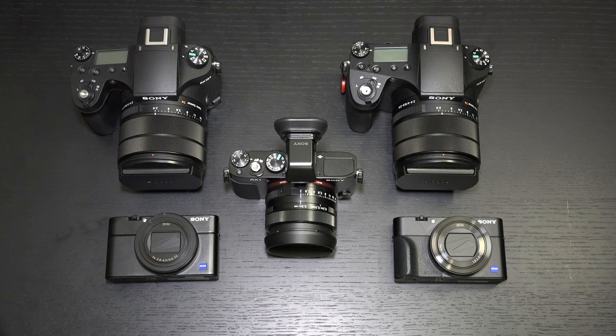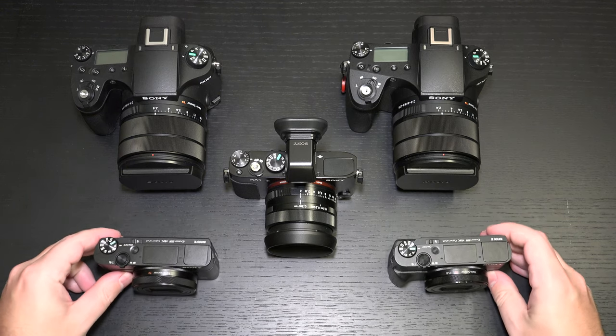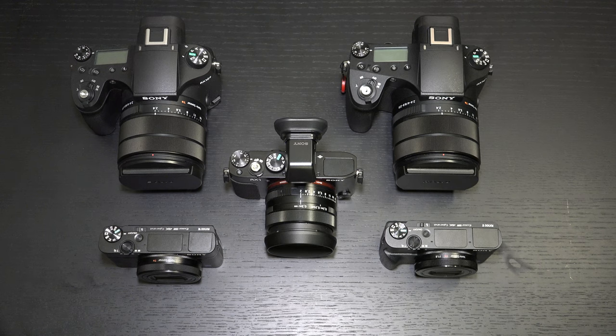Beyond that is the autofocus system. Not only do we have the A9 in terms of still performance, but we have the A9 and A6400 competency when it comes to real-time tracking. And this is huge, because with the brand-new RX100 Mark VII, we have no cap on video recording — essentially until you run out of battery or the camera overheats. Coupled with the A9-like performance, that is already a very good reason to consider the Mark VII.